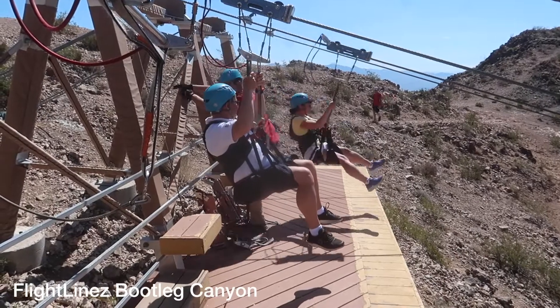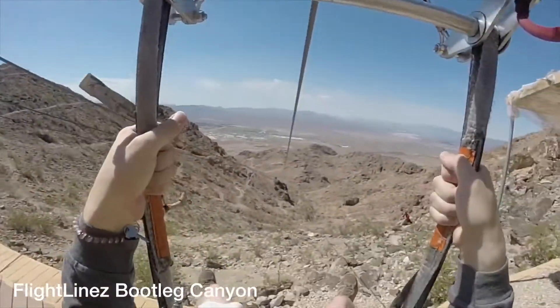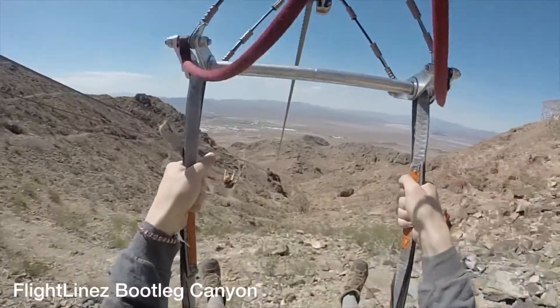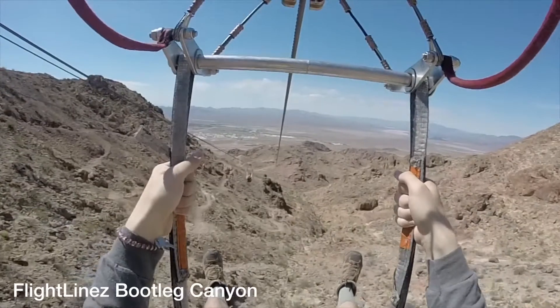Number five is Flightline's Bootleg Canyon. If you're a thrill seeker, this is perfect for you. Just 30 minutes away from the Strip in Boulder City, you can zipline over the Mojave Desert at speeds up to 60 miles per hour.